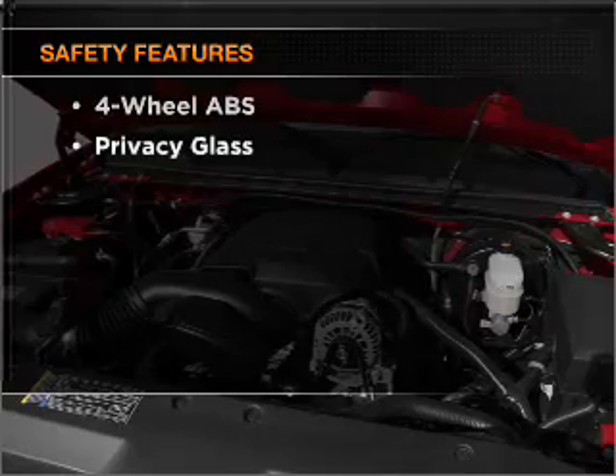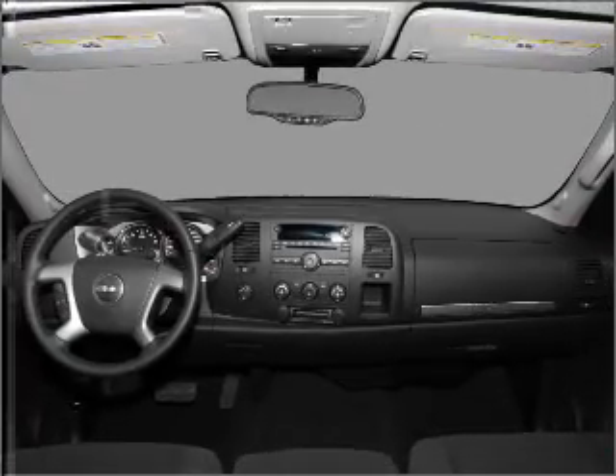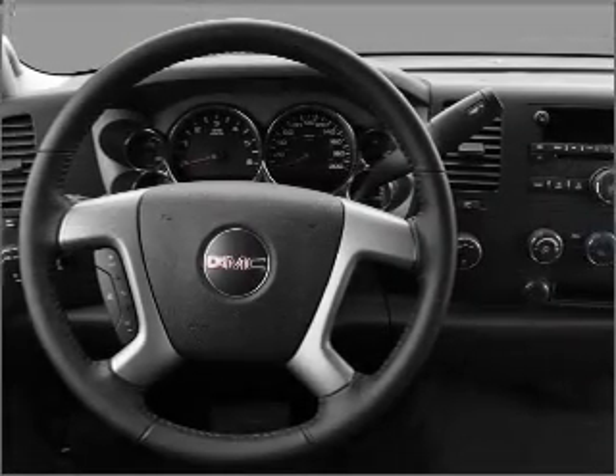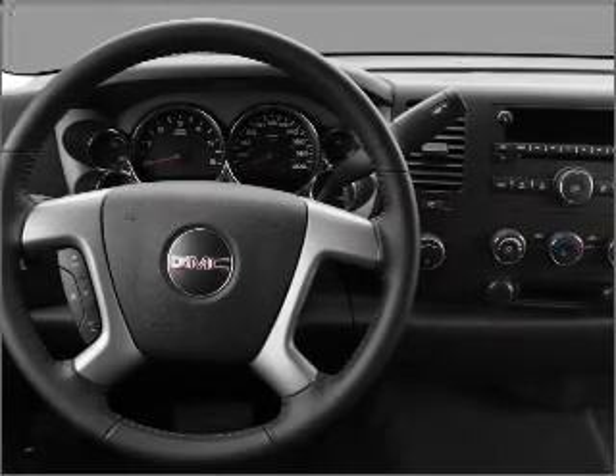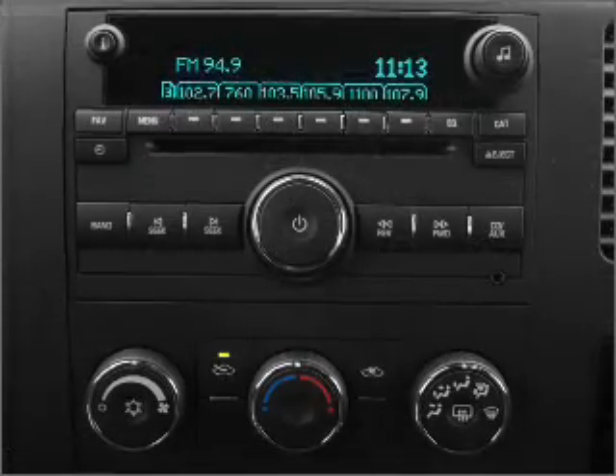And for your peace of mind, the following safety equipment is included: front ventilated disc brakes, passenger airbag, side airbag, curtain head airbags, stability control, and daytime running lights. Let us put you in the driver's seat today. Call or click to contact us.